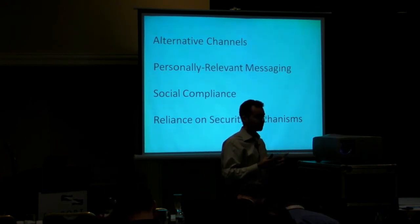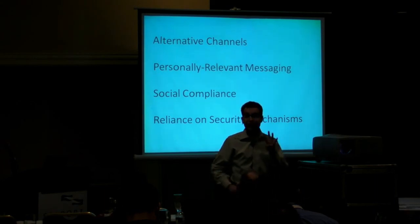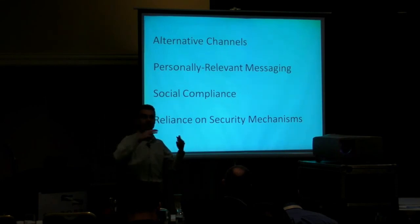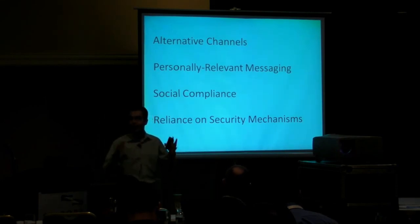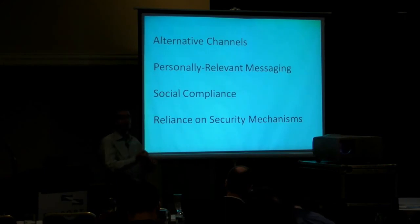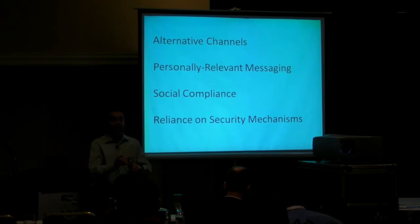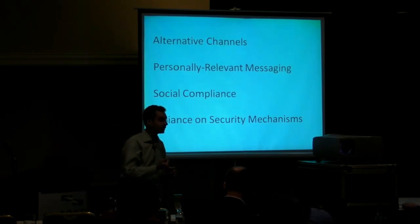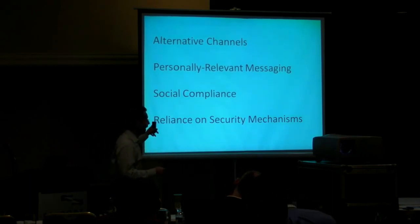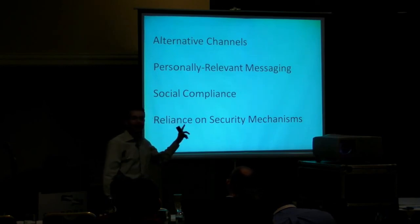That's why I wanted to mention these four factors I've seen in action. There are many ways of dissecting this, and several people might categorize the same events differently. But here's how I make sense of these attacks: I wanted to talk about the alternative ways attackers interact with us to lower our guard, how they make messages personally relevant to victims, how they take advantage of our desire to be socially compliant and do things our friends do, and lastly, how our victims are a bit too reliant on security mechanisms.